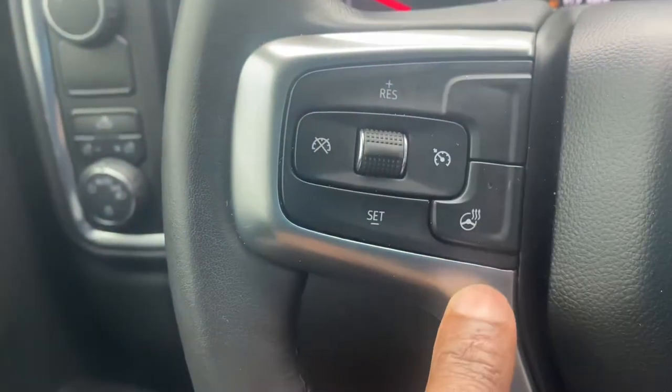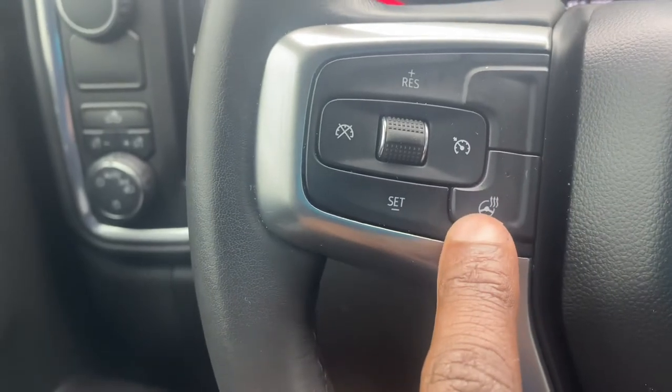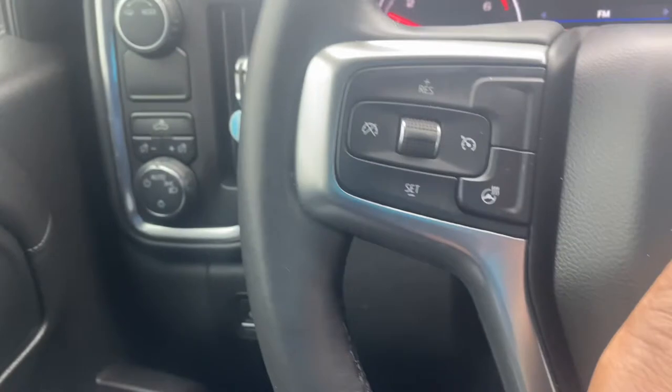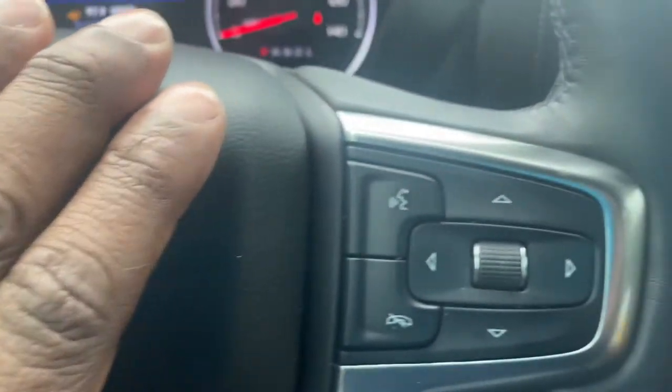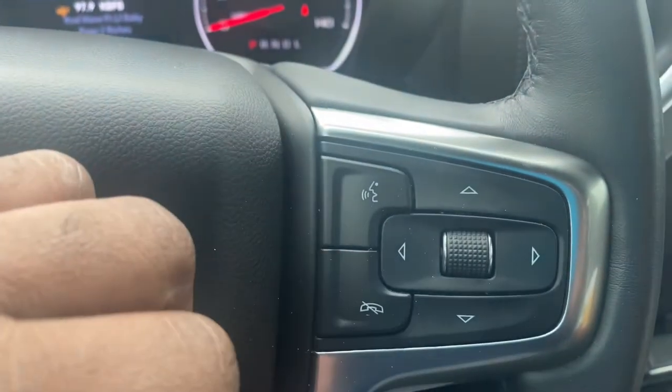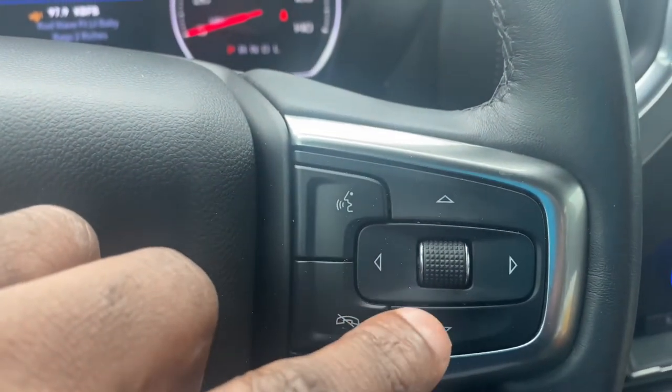I can control my heat on here as well, set my cruise control, and I could also do voice command and control my volume for the radio. So to make a long story short — I love my truck.